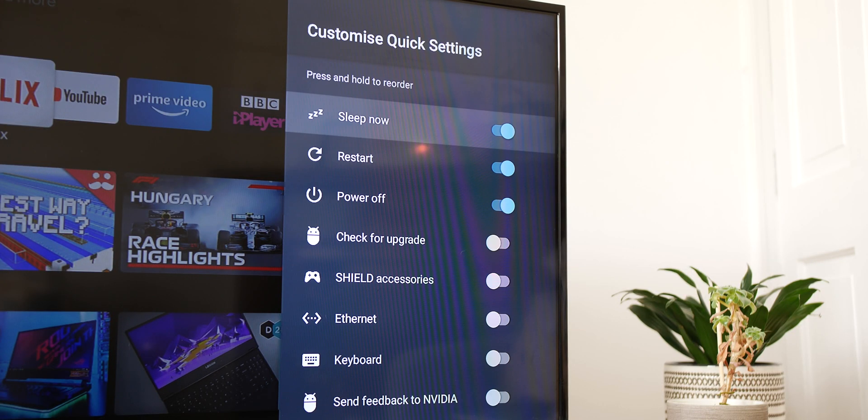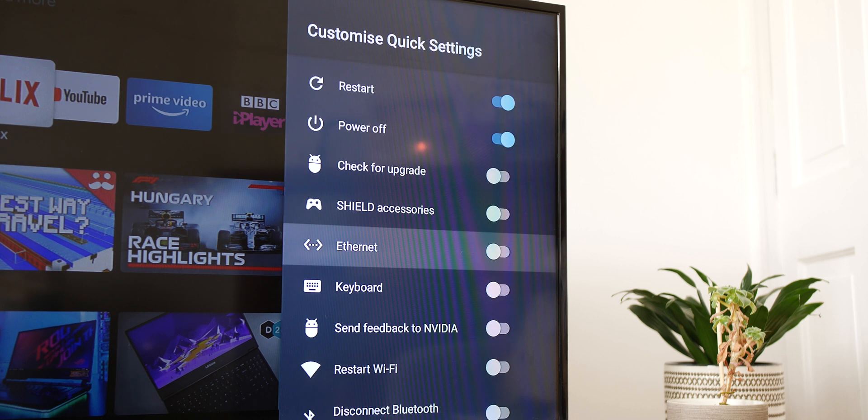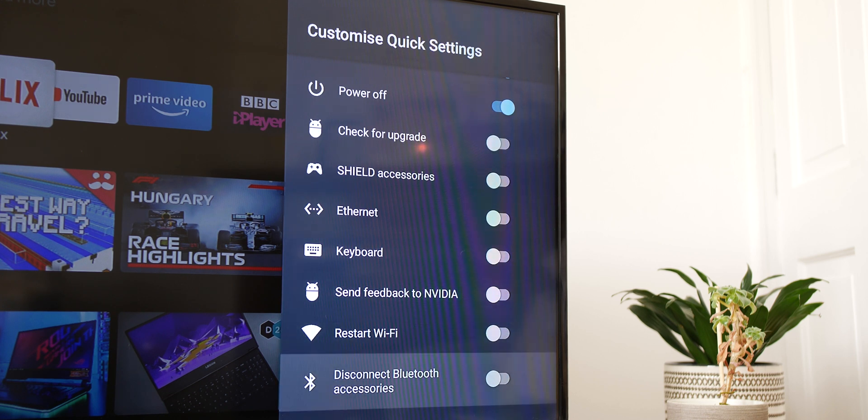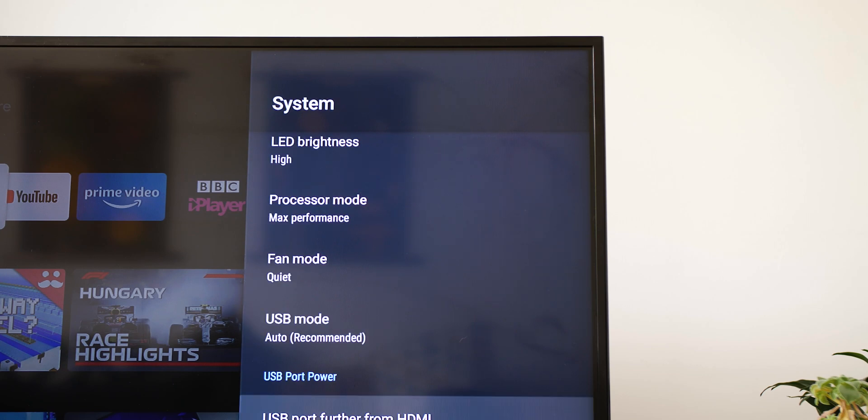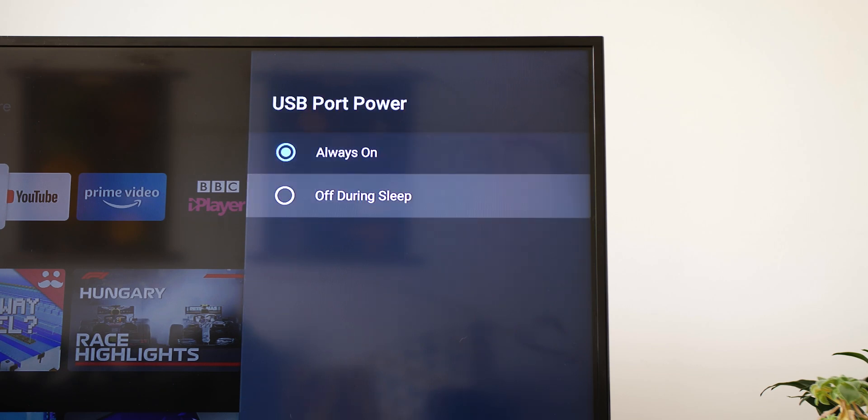Within the Shield settings, you can add a disconnect Bluetooth accessories quick toggle for faster removal of gamepads and other connected devices. You can even control if USB ports turn off when you put your Shield to sleep, which is especially helpful if you have an external drive or other device powered by the Shield plugged in.